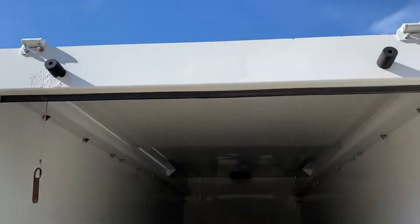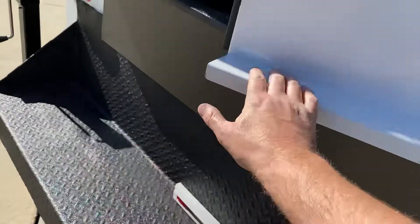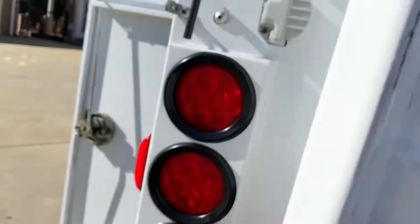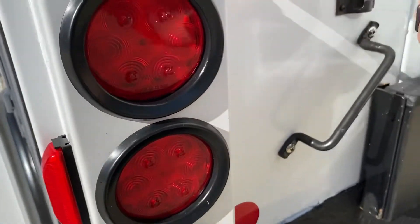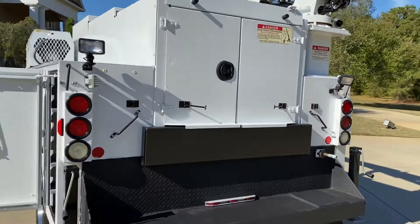That does slide up right there, or you could actually probably cut that off. I know a lot of people that I sell these trucks to have the enclosed thing — a lot of them end up cutting them off. It's nice to have to lock stuff up.